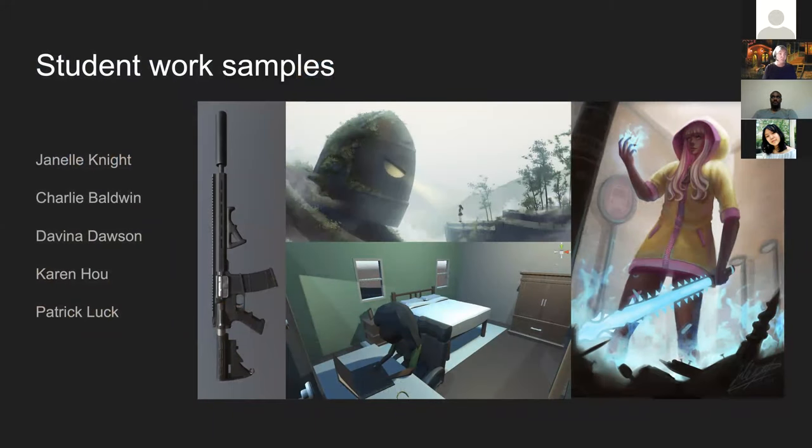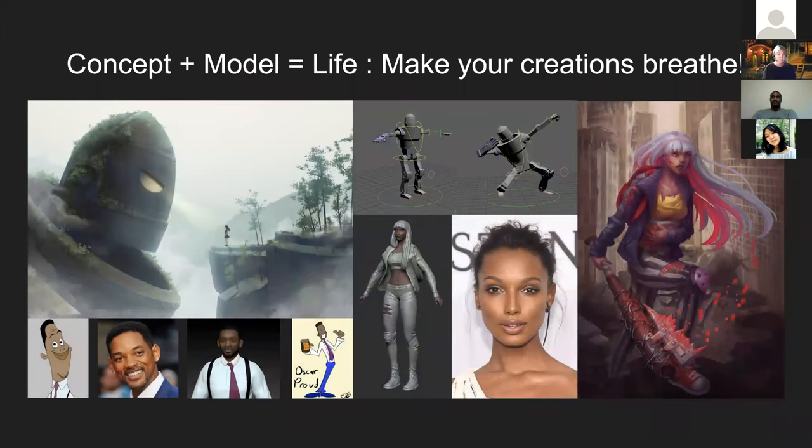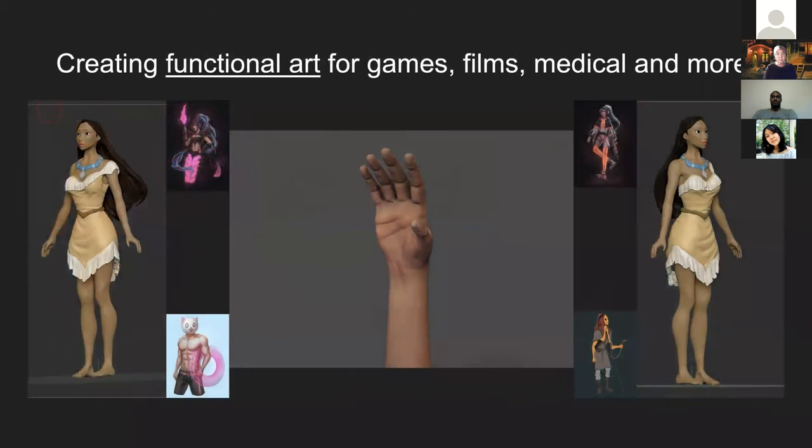Here are some student work samples. This is concept plus model equals life — we start with concept arts, work from a model, and then create our own pieces. A first-year student after just one art course moves fairly quickly as we teach all the core concepts. The idea is that these assets must be functional art — not just art for viewing. They're often used in games, films, medical animations, and more, and they're created and optimized for those purposes.